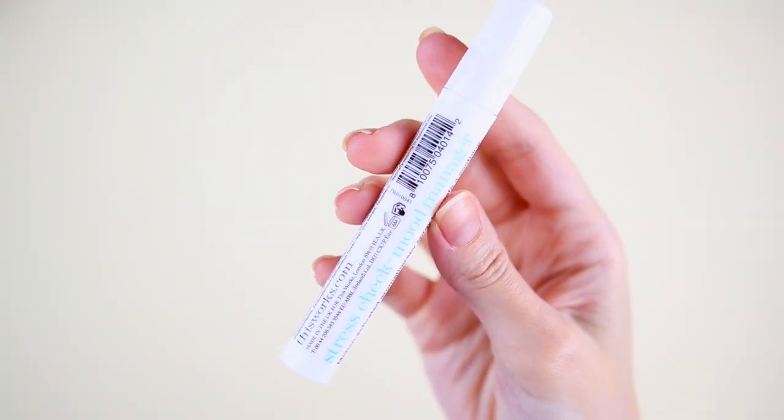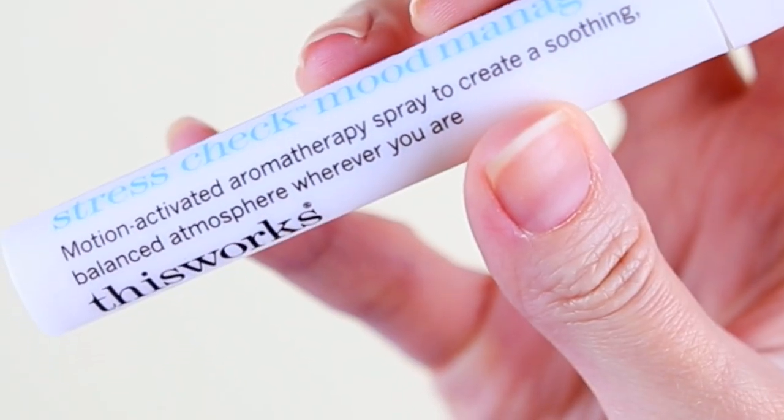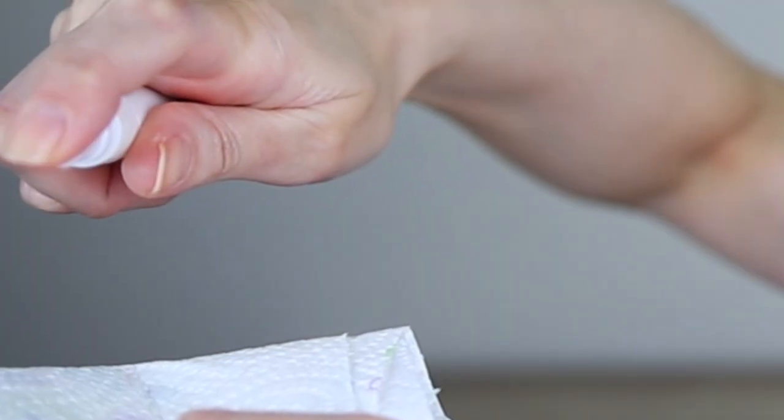Door number seventeen. I'm gonna say a lipstick — and it's gonna be a mascara. We have the This Works Stress Check Mood Manager, to create a soothing, balanced atmosphere wherever you are. So it is like a room mist. The scent is very strong — I don't know how it can soothe your mind with this, but it definitely has lavender. We have 10 milliliters.